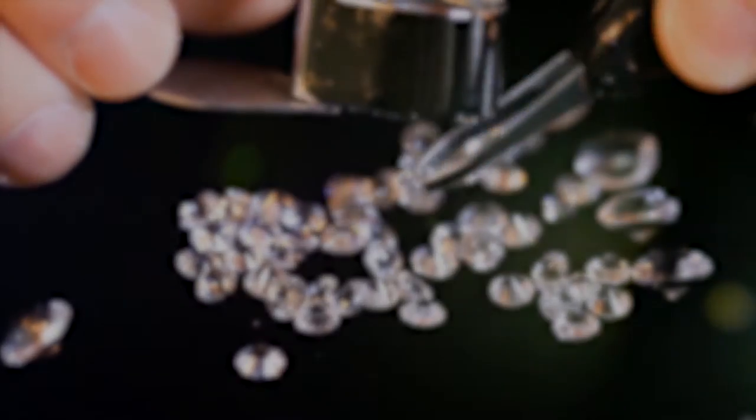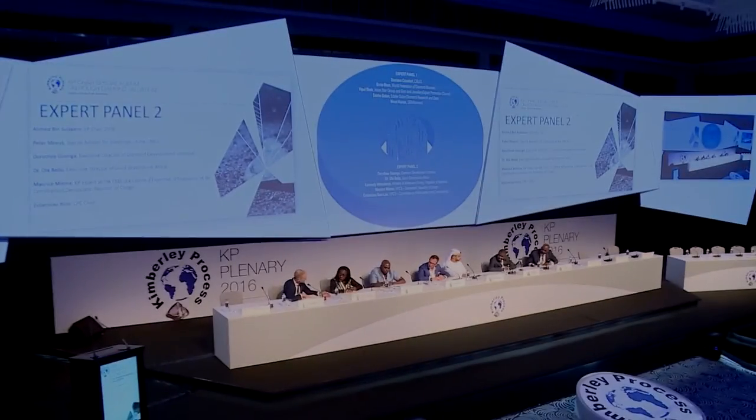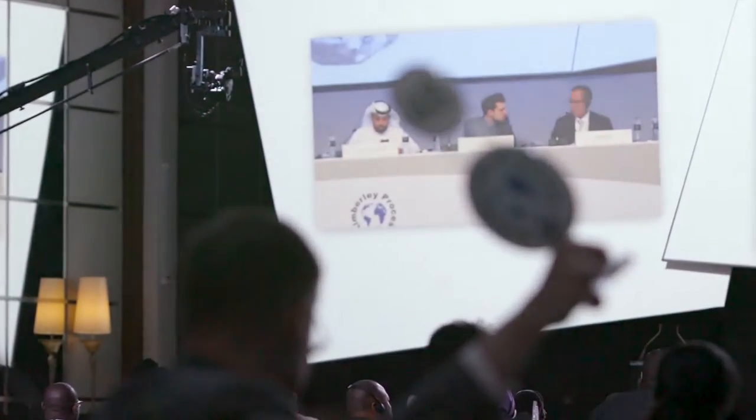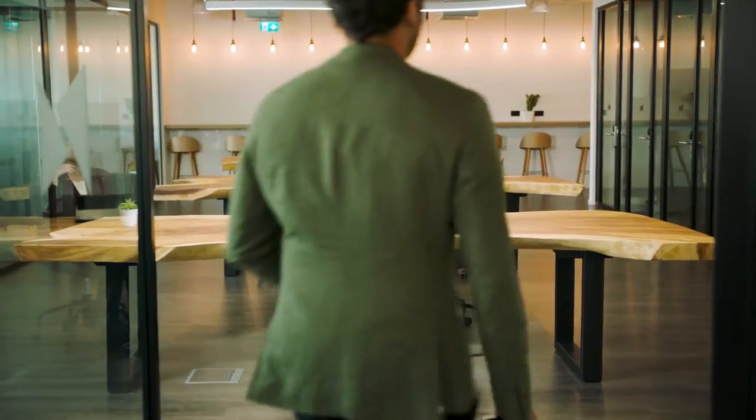In addition to that, DMCC, on behalf of the Ministry of Economy, operates the Kimberley Process Office, which is the only entry and exit point of rough diamonds in the UAE.